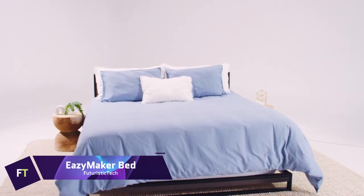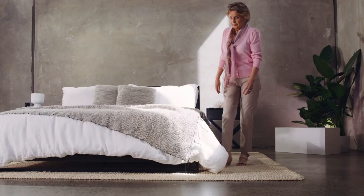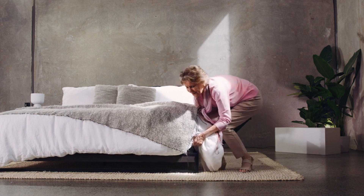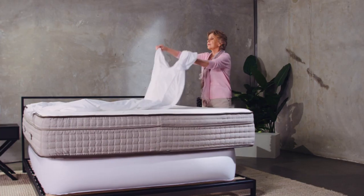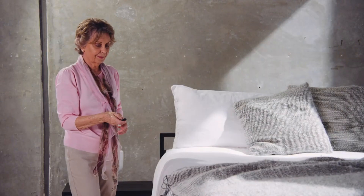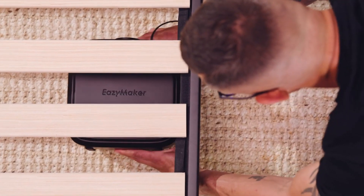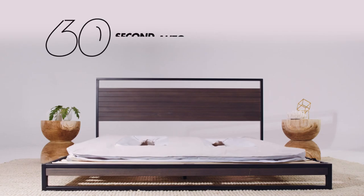EZMAKER. The EZMAKER is a patented technology engineered to make the process of changing bed sheets more straightforward. It comes equipped with a powerful 800-watt air pump and a 1 mm flocked PVC bladder to raise your mattress, making it much simpler to remove and replace your sheets. Within 60 seconds, the technology is capable of lifting mattresses weighing up to 1,000 pounds. This cutting-edge technology reduces the pressures placed on the muscles and back, making the process of making a bed more expedient and less laborious.